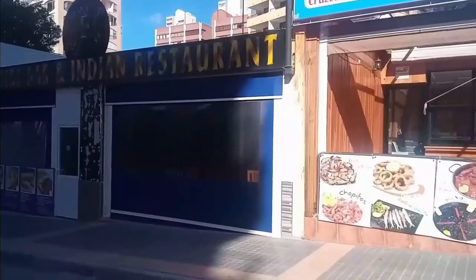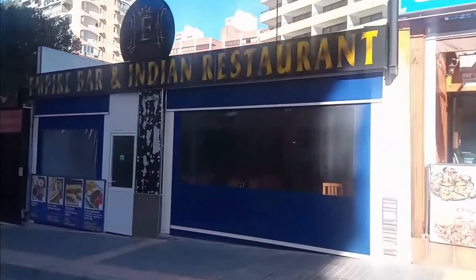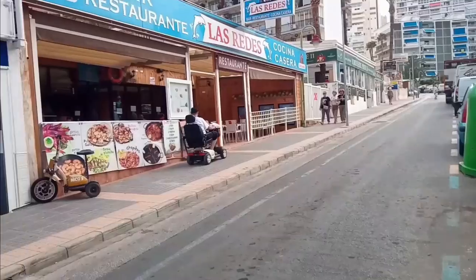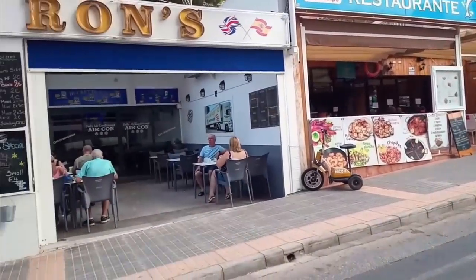Back again to Calle Londres and this time the Indian bar and restaurant called The Empire. This has been reopened as a new bar called Uncle Ron's, which is proving to be a popular eatery.